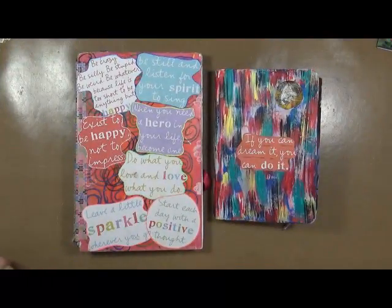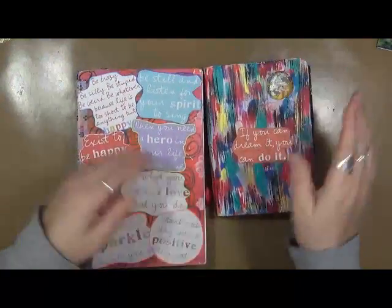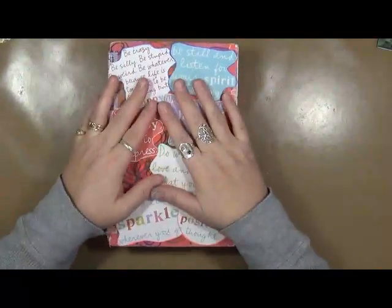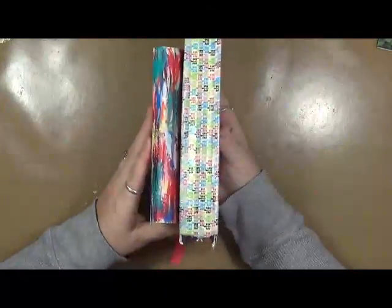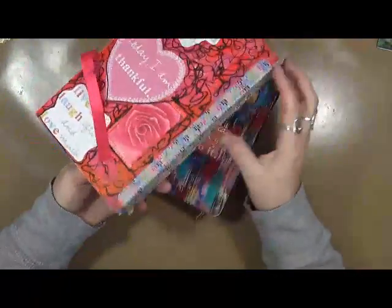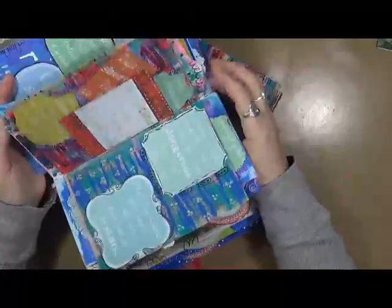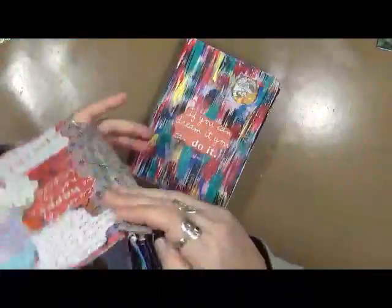Hey guys, Cindy Udder here. I've got a couple things to share with you. The first thing I'm going to share is we talked about this year I'm doing my Rolodex cards for my calendar. This is a calendar that I had last year and these are the two books that I made out of that calendar.